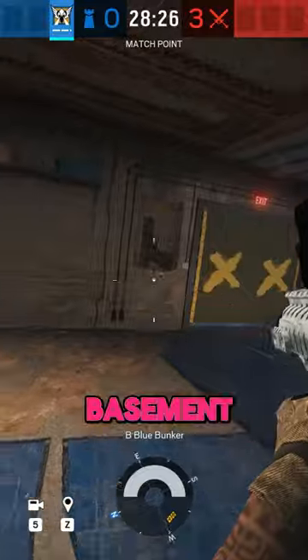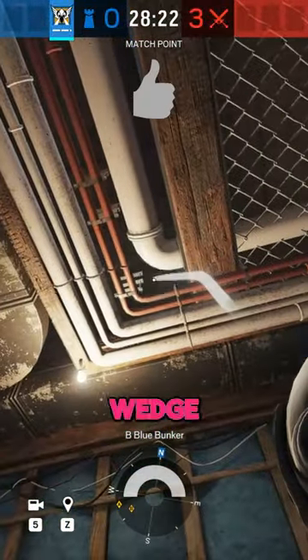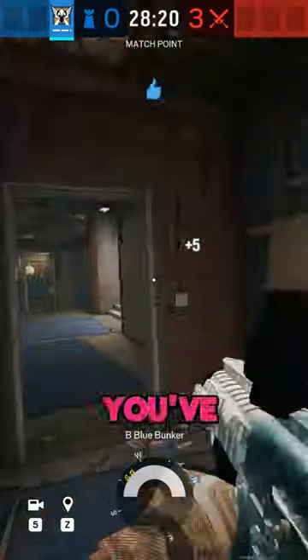For the next one, head to the basement and go into Blue Bunker, look to the ceiling and find these pipes, wedge your Valkcam into the corner and you've got yourself a nice hidden camera covering a high traffic area.